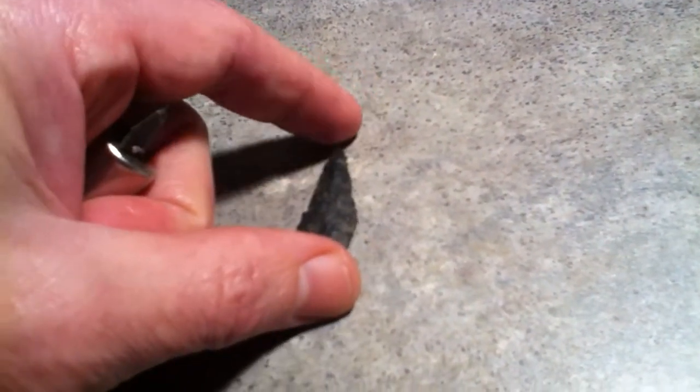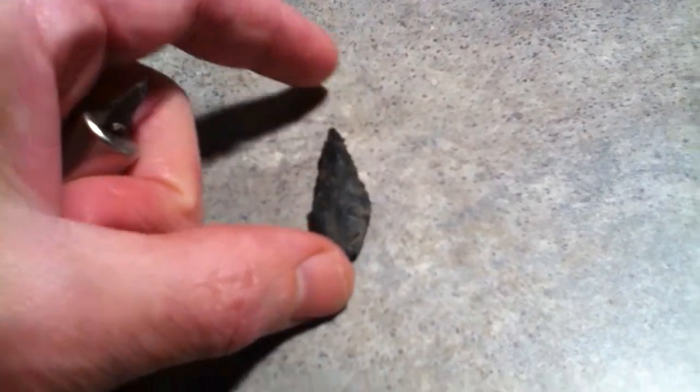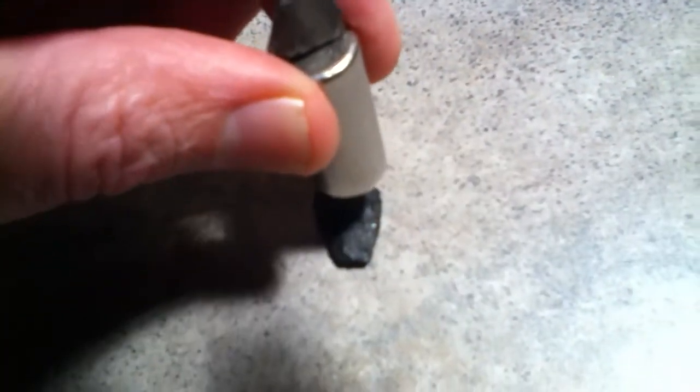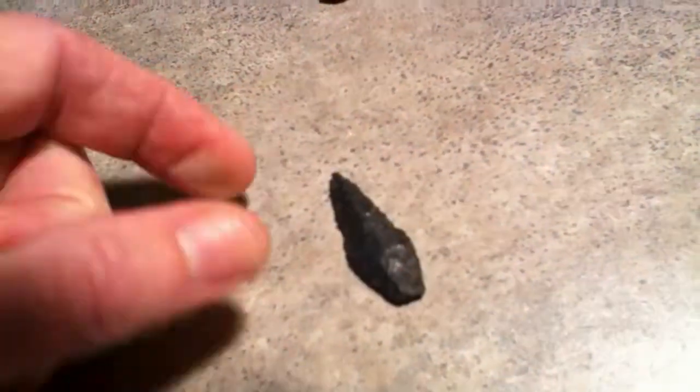Yeah, what's odd? I mean, that's a really nice little arrowhead — for a point. But they usually aren't magnetic; they usually don't attract a magnet. But that's a pretty strong attraction. It's like that thing has to almost be complete metal.